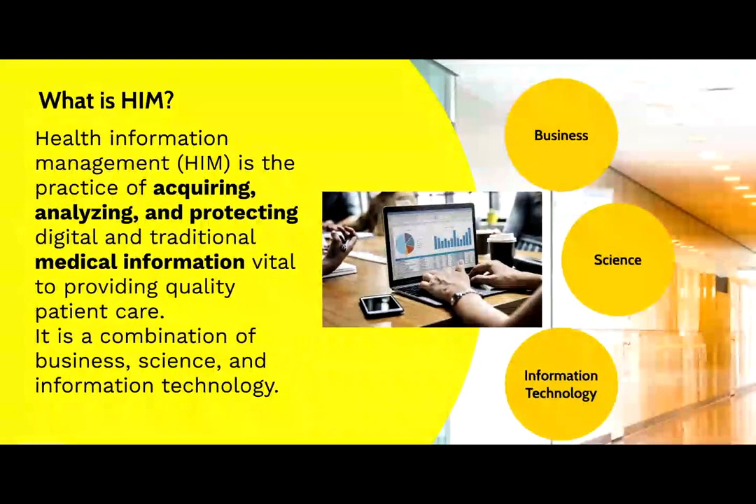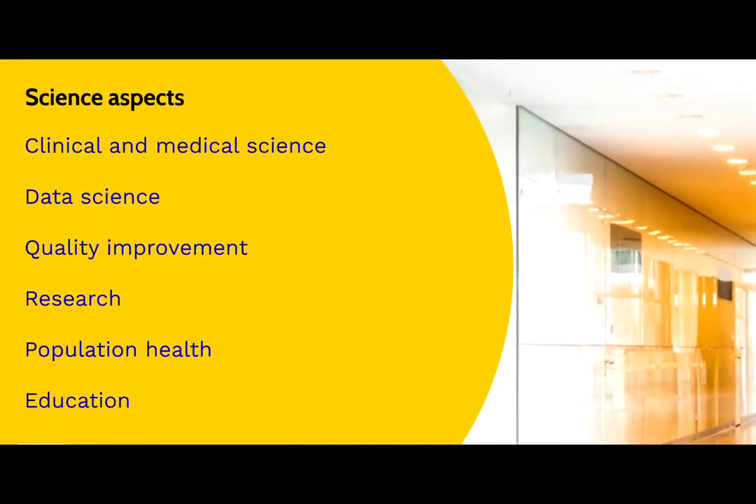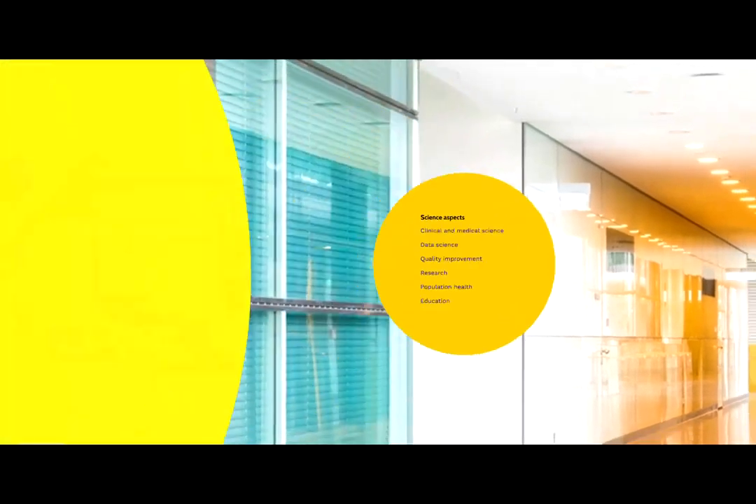How about the science aspects? Medical coding involves identifying medical diagnosis, treatment, and procedures. These deep analyses require a strong background in clinical and medical science. Additionally, processing of the health data requires excellent knowledge of classification systems, data standards, and data management. By relying on data analysis, we are able to identify opportunities for improvement, engage in quality improvement projects, and population health initiatives. Data also becomes the foundation for research and education so that we can further enhance the scientific knowledge base.